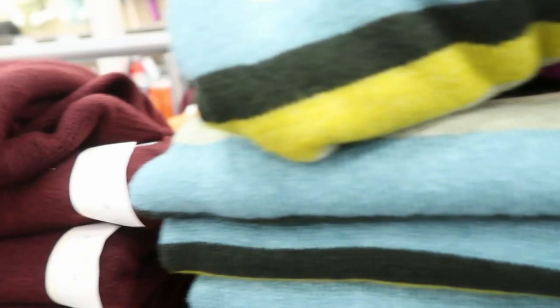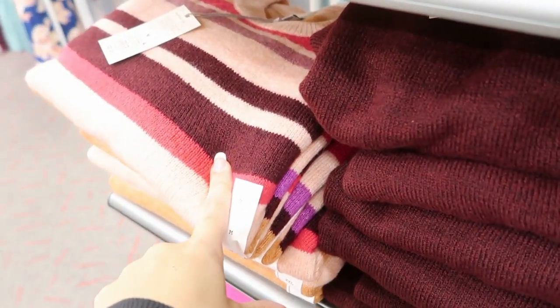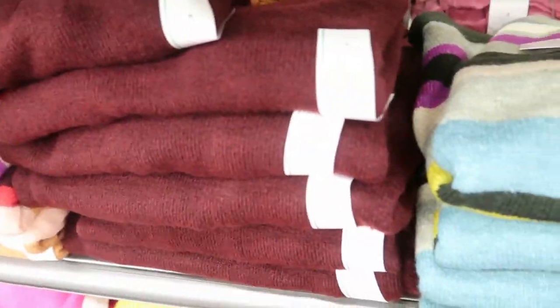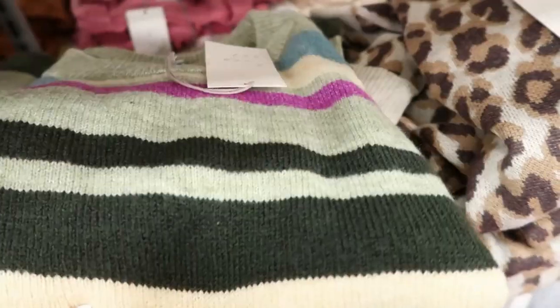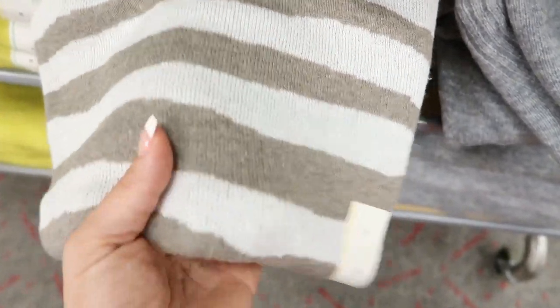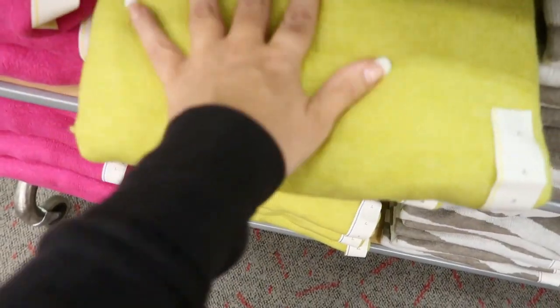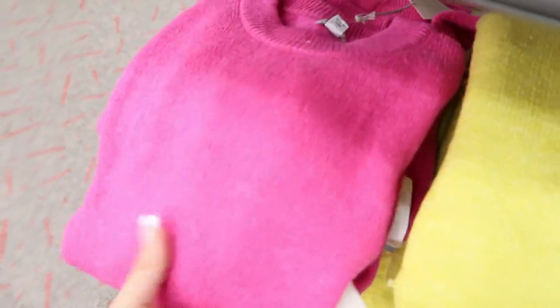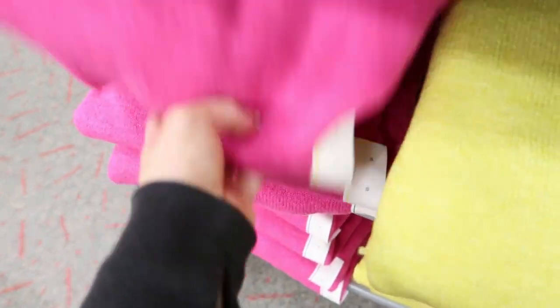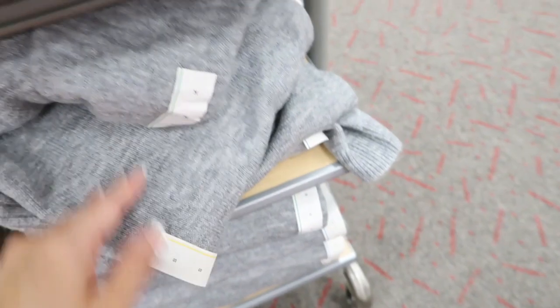And New Day sweaters are $20. They're really cozy and soft. There's lots of nice prints — there's this burgundy pink stripe, a burgundy, a blue/green/purple, and then I love the leopard. It's kind of like a zebra stripe but it goes all the way around. And then a lime green and a hot pink — I think neon is still in. And there's gray.